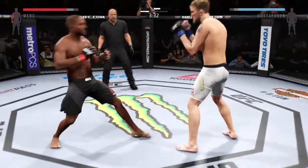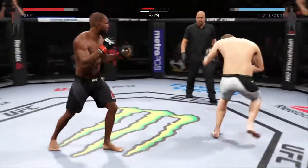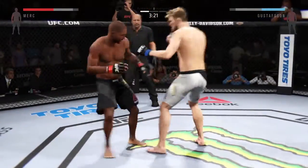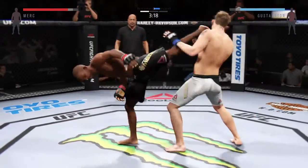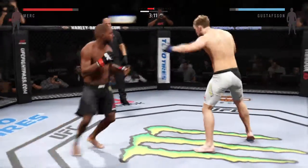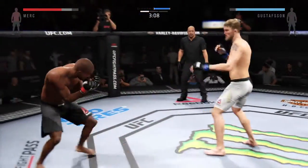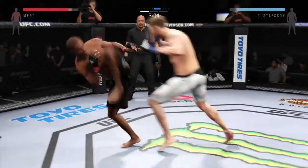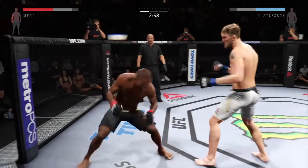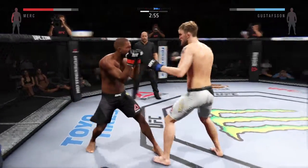Tagged him. Big right hand. Solid shot to the body. What an exchange! Strong jab. Right into the midsection — nice body kick. That one hurt him. He is going after it here.